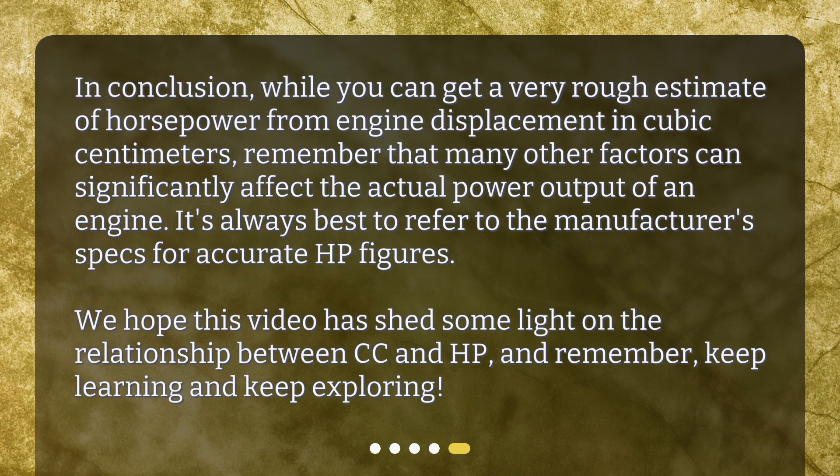In conclusion, while you can get a very rough estimate of horsepower from engine displacement in cubic centimeters, remember that many other factors can significantly affect the actual power output of an engine. It's always best to refer to the manufacturer's specs for accurate HP figures. We hope this video has shed some light on the relationship between CC and HP — keep learning and keep exploring! We'll see you next time!